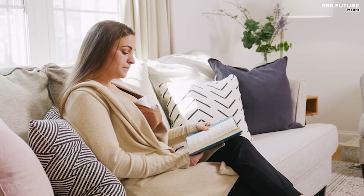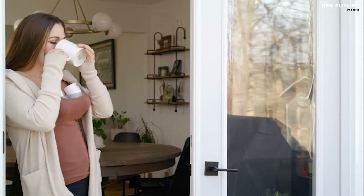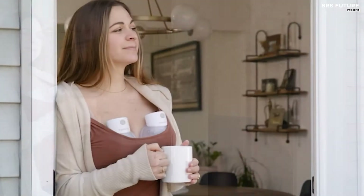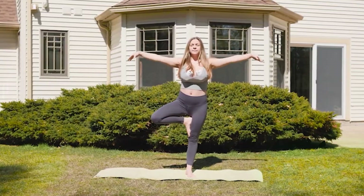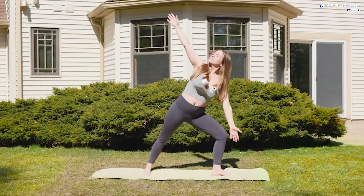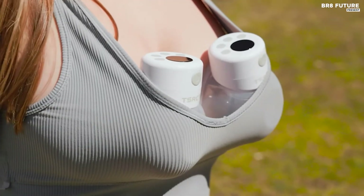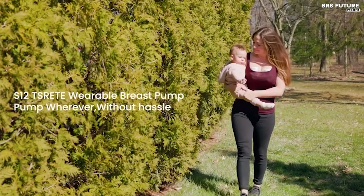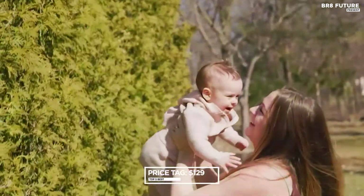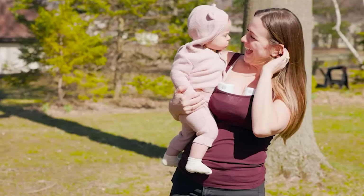With an LCD screen offering nine intensity levels, a memory function, and a 30-minute timer, finding the perfect suction power has never been easier. Cleaning is a breeze too, with easily detachable and cleanable parts, maintaining hygiene is hassle-free. This super-quiet breast pump operates at a sound level lower than 40 dB, allowing your baby to sleep peacefully while you express. For only $129, the Thatstree Double Wearable Breast Pump is a game-changer.